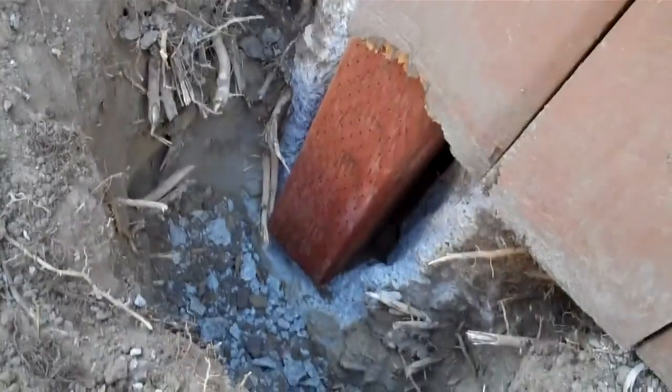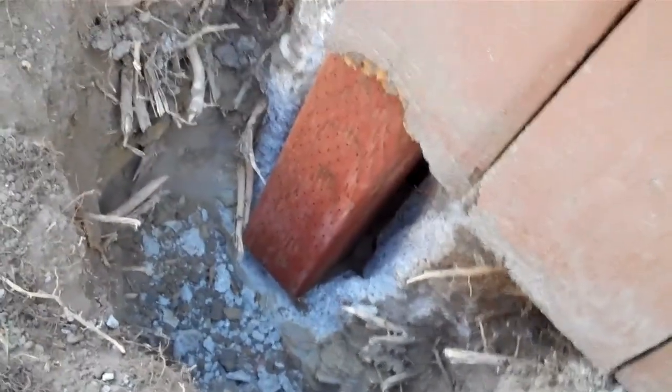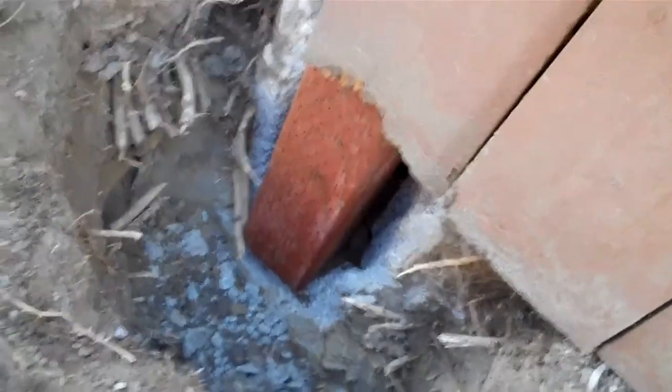You should have seen it yesterday when he was first chopping away. When he realized there was no way he could pull that cement out, he came up with this way. That's Sebastian — he's very creative. So anyway, I had to come show that.